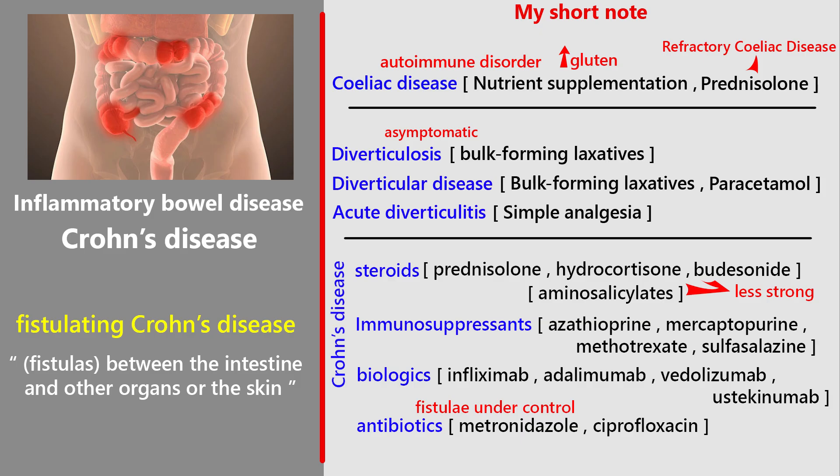Overall, Crohn's disease is a lifelong condition, but with the right treatment plan — lifestyle changes, medicines, and sometimes surgery — many people can manage it well.